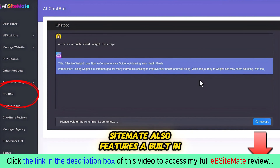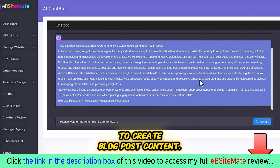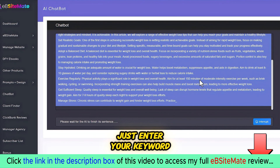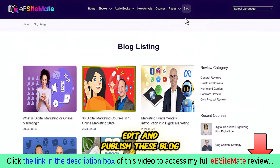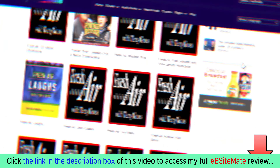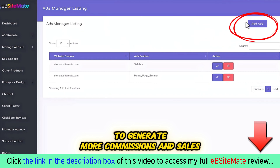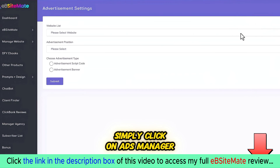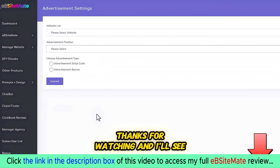Part three: EB Site Made also features a built-in AI chatbot that allows you to create blog post content. Just enter your keyword and you'll get a blog post in seconds. You can then edit and publish these blog posts on your book site. Additionally, you can place banner ads on your site to generate more commissions and sales — simply click on Ads Manager, add your banner ads along with the embedded link, and you are done.